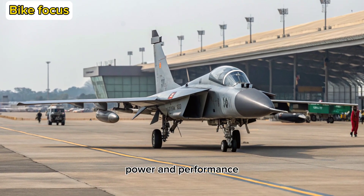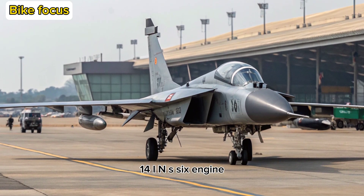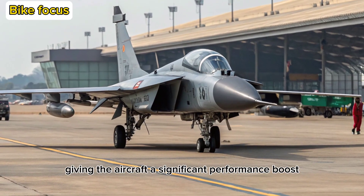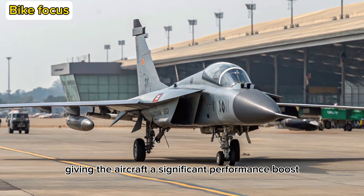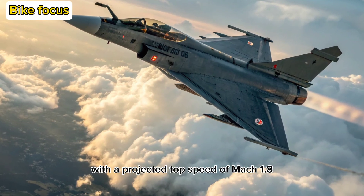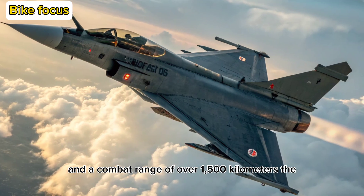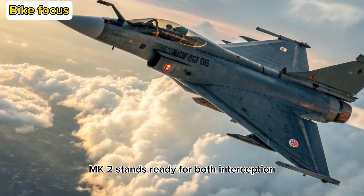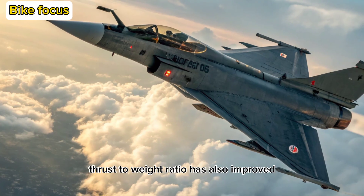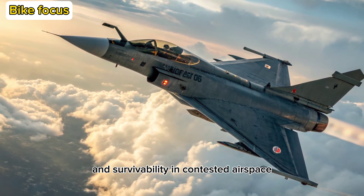Power and Performance: At the heart of the MK2 is the GE F414-INS-6 engine, producing nearly 98 kN of thrust, giving the aircraft a significant performance boost over the MK1's GE F404. With a projected top speed of Mach 1.8 and a combat range of over 1,500 kilometers, the MK2 stands ready for both interception and deep strike roles. Thrust-to-weight ratio has also improved, enhancing agility in dogfights and survivability in contested airspace.